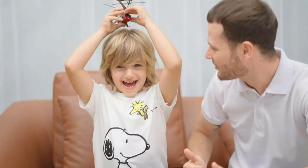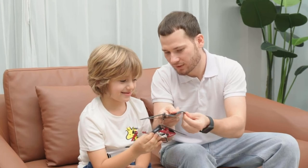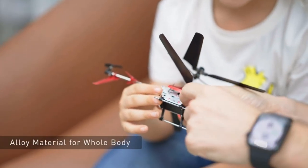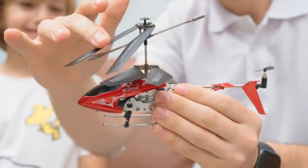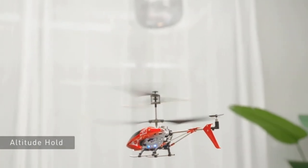Compared with other helicopters, the SMA S107H has this altitude hold function where it locks at a certain height when you release the throttle stick, making it easier to control for beginners and kids. The whole alloy material weighs 0.97 pounds and is very sturdy with a longer lifespan, suitable for kids and beginners, with no serious damage or dysfunctional appearance after many crashes.